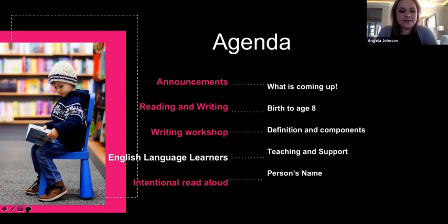We're going to talk about reading and writing from birth to age eight. We'll explore the writer's workshop model and how we can develop that in our classrooms. English language learners is a huge topic we're going to explore — how do we teach English language learners and what kinds of supports students need if they are learning a second language, also called dual language learners, or DLLs.